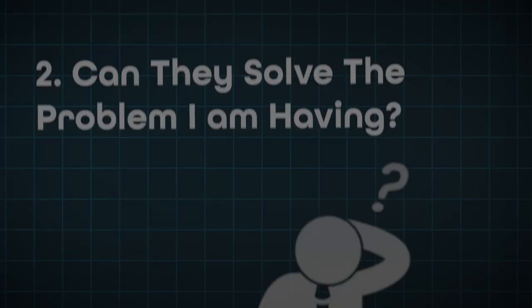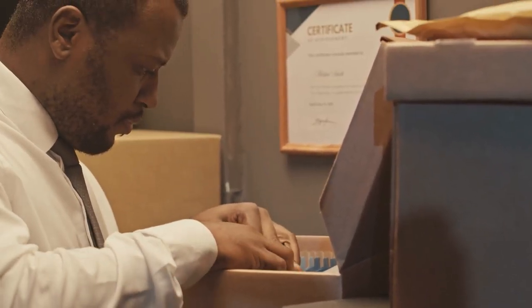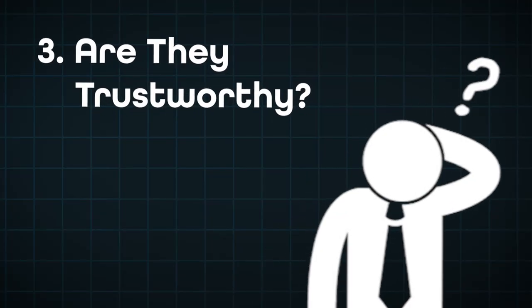The second question on your lead's mind is: can they solve my problem? The best way to demonstrate this is through client case studies — success stories from customers of a similar profile. The third question is: are they trustworthy? Bake all three questions — do they understand my problem, can they solve it, are they trustworthy — into your website, social profiles, video content, and advertising campaigns.